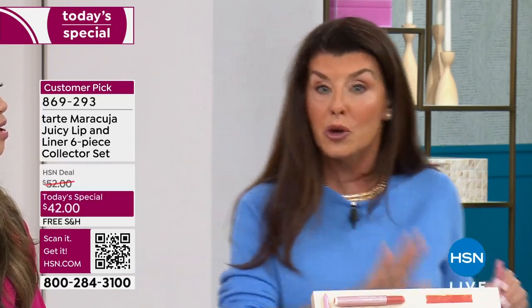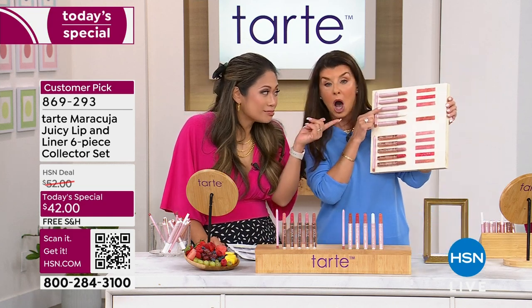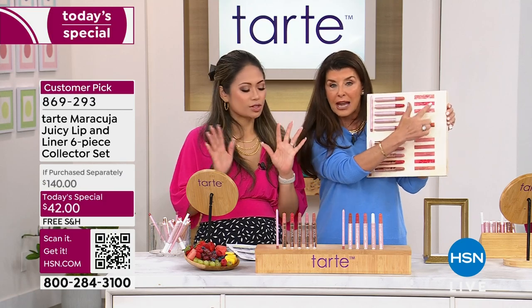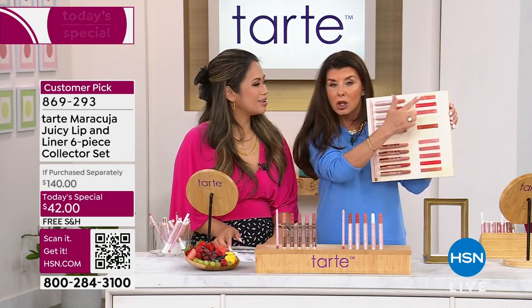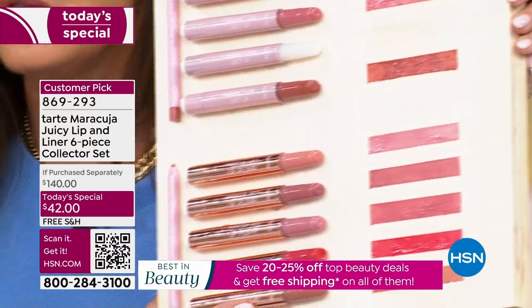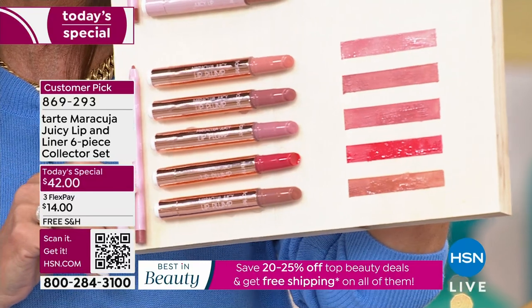We've got maracuja, acai, acerola, pomegranate, watermelon, strawberry, blueberry, peach — you name it. It's honestly like a fruit stand in a stick. All you have to decide is: do you want the balm? It's going to give you 12 hours of hydration with gorgeous shades. Or do you want the plump, which is going to give you three seconds to instant plumping and more youthful lips.